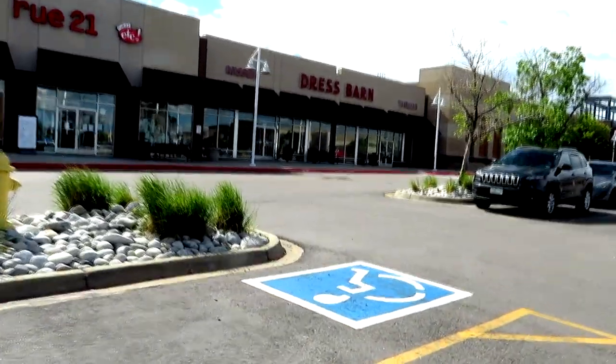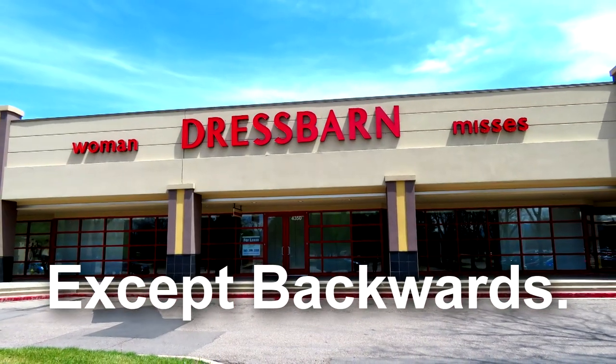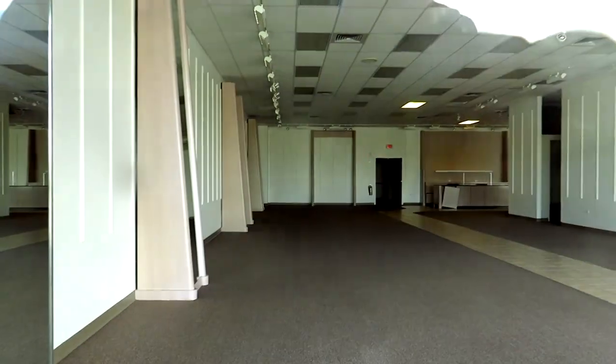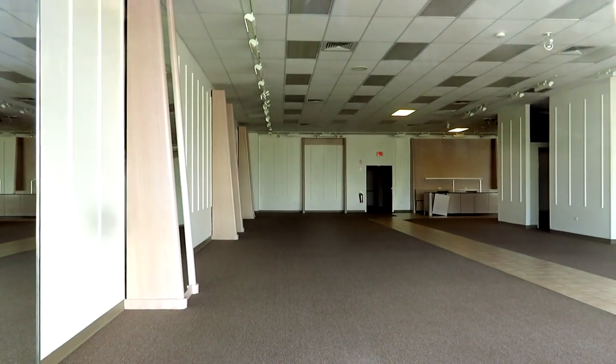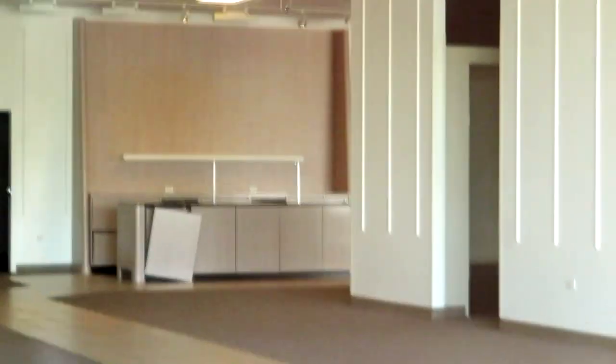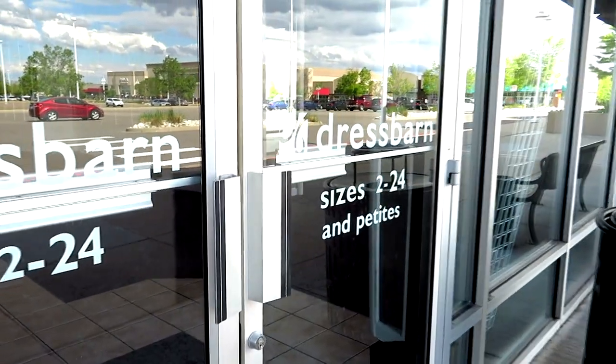Alright, here's the Dress Barn. Let's go ahead and take a look — set up just like the Fort Collins one and still has the signs up. Look at that, a little bit left back in there actually. Looks like desk space. Got Dress Barn, sizes 2-24 and petites.